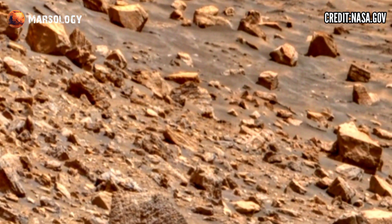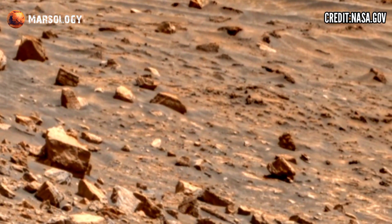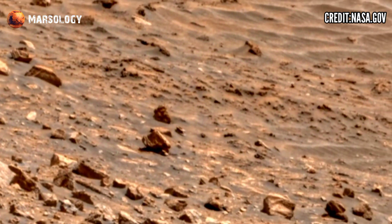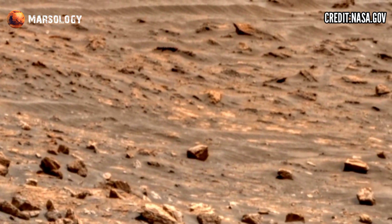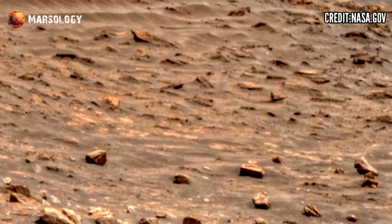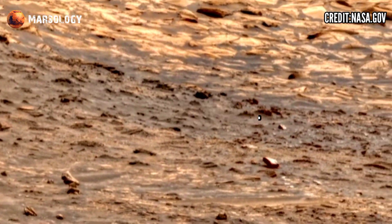NASA's Mars Perseverance rover recently acquired this video of Mars Sol 1527. In this video, we will dive deeper into unique surface features revealed by the Perseverance rover, from rocky regions to dust-covered plains.